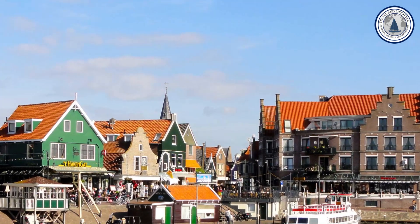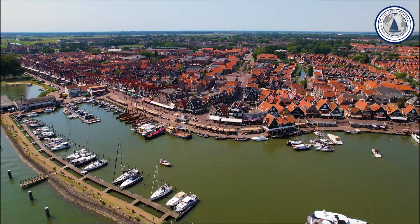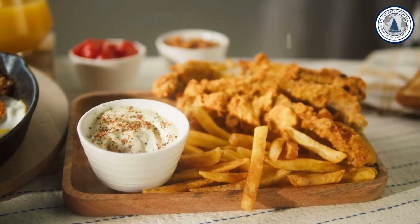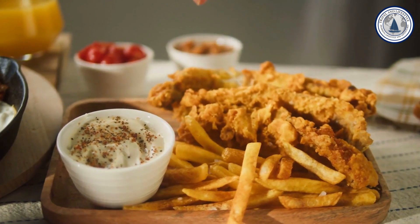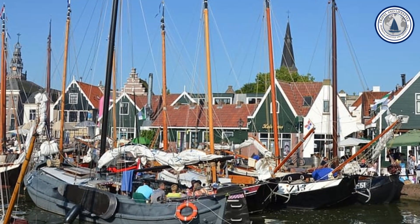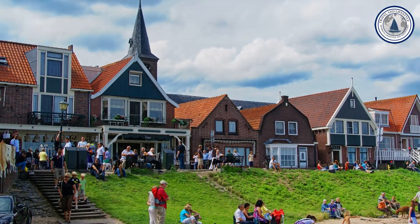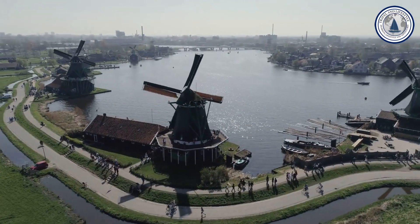Number nine: Volendam. If you're planning a day trip from Amsterdam, the quaint fishing village of Volendam is a great choice. This charming village is loved by visitors for its colorful wooden houses, traditional fishing boats, and bustling fish stalls. Feast on classic Dutch delicacies such as fish and chips, smoked eel, and pickled herring served with plenty of onions. Volendam retains its authentic fishing village charm, offering a glimpse into the country's maritime heritage. While it can get crowded with tourists, nearby towns like Edam offer alternatives for those seeking a quieter experience.